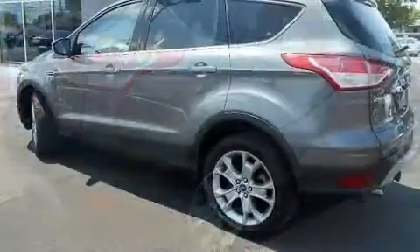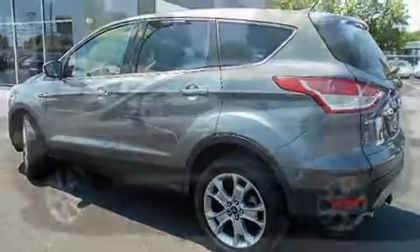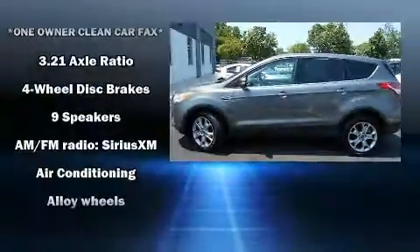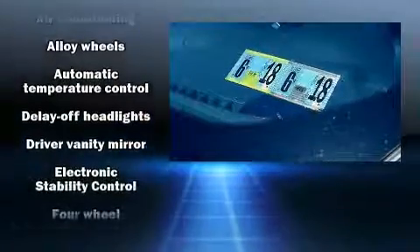Top features include heated front seats, leather upholstery, adjustable headrests in all seating positions, an outside temperature display, front fog lights, rear wipers, and seat memory.